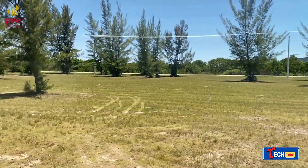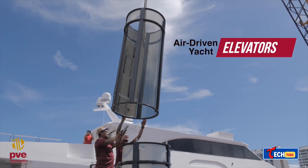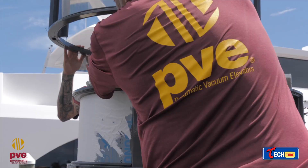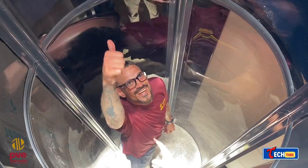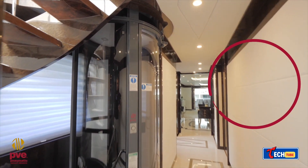Home elevators using pneumatic technology — these elevators for homes use pneumatic tech. They're cheaper than usual elevators, work smoothly, and offer a 360-degree view. They install quickly — in as little as three days — and even work with smart home systems and solar power.